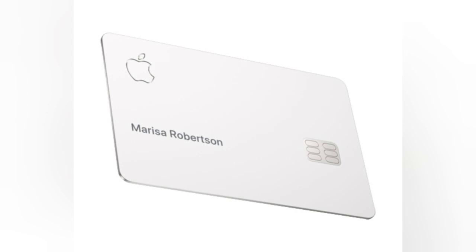One of the standout advantages of the Apple Card is its user-friendly application process. Using the Wallet app on iOS devices, users can apply for the card within minutes, and the approval or rejection notification is typically received promptly.